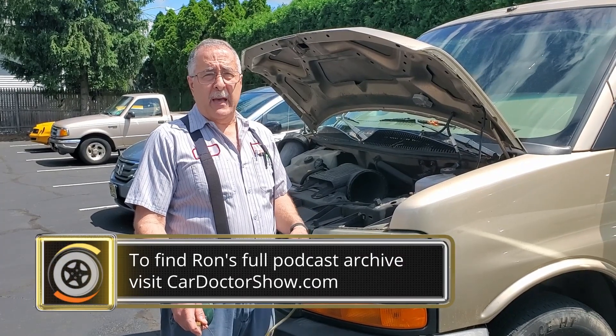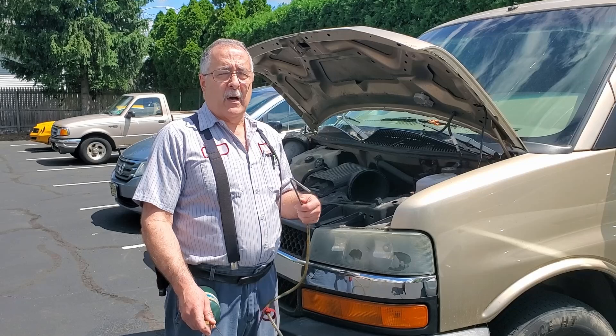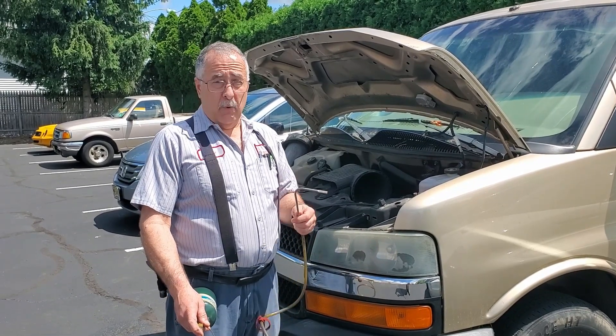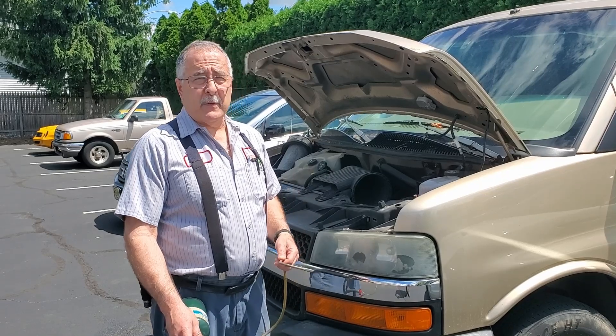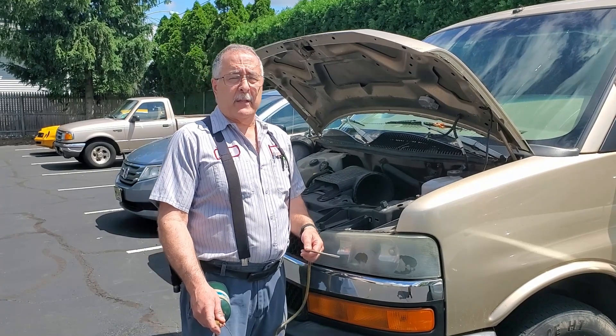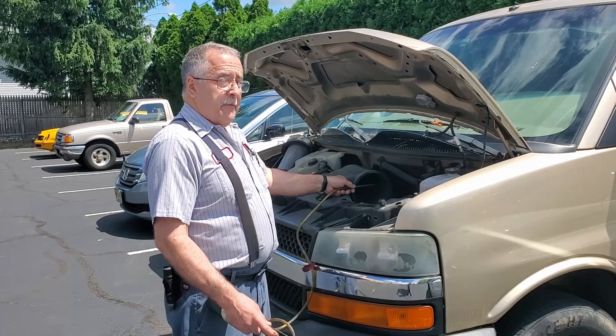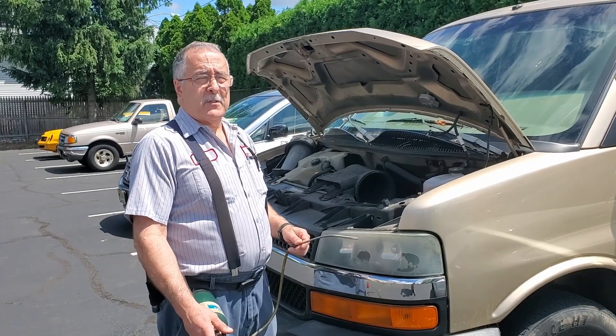We've done some basic testing — we looked at battery voltage, we scanned it for codes, and we have none. This vehicle went and died on the road and then got towed in. So now I'm down to fuel. Watch what happens when Danny comes up on the other side — he's going to crank the vehicle over while I take this propane and feed it down the air intake duct. Let's see if it starts.